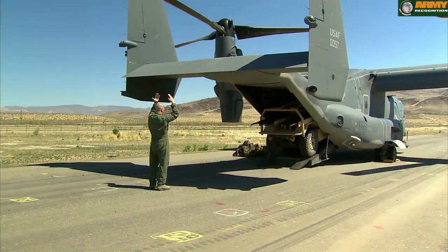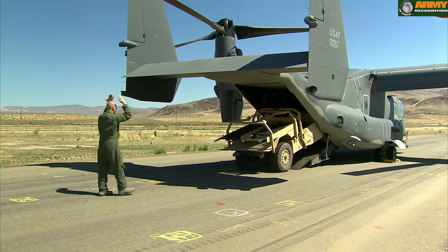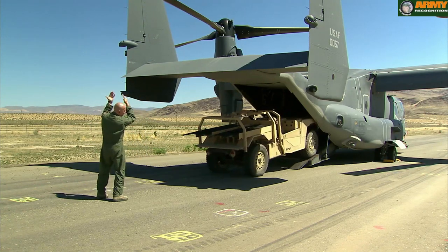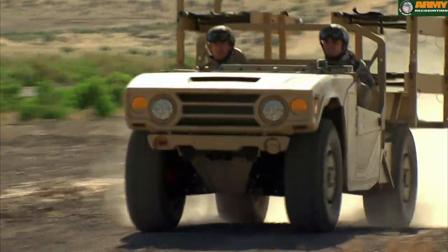It is highly transportable — whether it's internally transportable, sling loadable, or air droppable. This is a very highly mobile vehicle, so it fulfills many mission profiles.